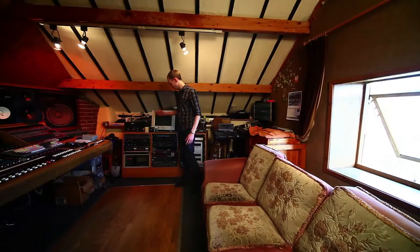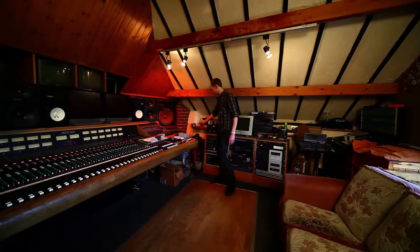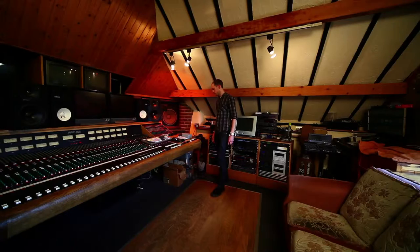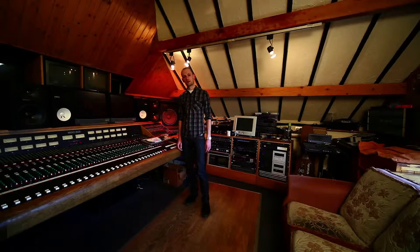Here we've got some nice studio gear — some Lexicon and a URI which I bought on eBay the other day, which is very nice. Over here we've got our Pro Tools rig, it's an HD3 XL system on a G4, and then obviously everything goes both ways into our amazing Trident ATB console which has been in the studio for probably about 10 years now and it's just great.